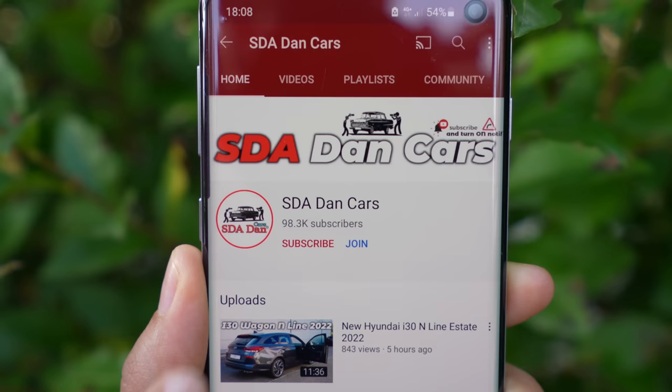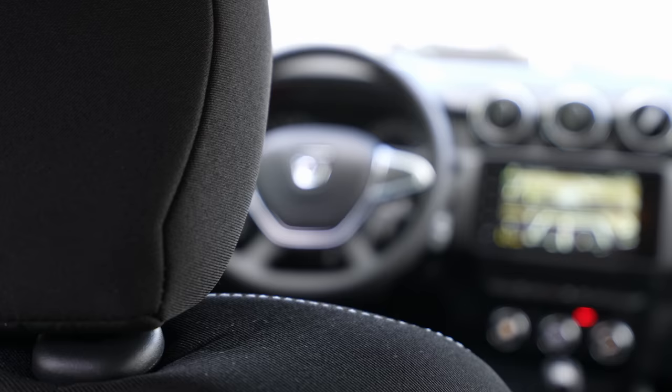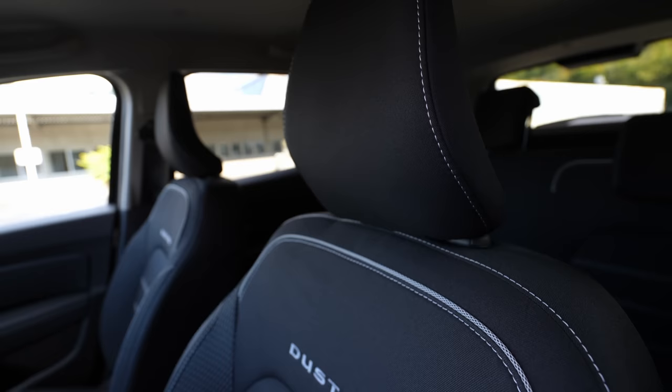I just finished the test drive with the new Dacia Duster 2022 model with automatic transmission, and I'm starting the review now. Stay with me and click the subscribe button — the new Dacia Duster 2022 model with automatic transmission test drive will come on the channel, so stay tuned. In this video we'll talk about the car's interior and exterior.